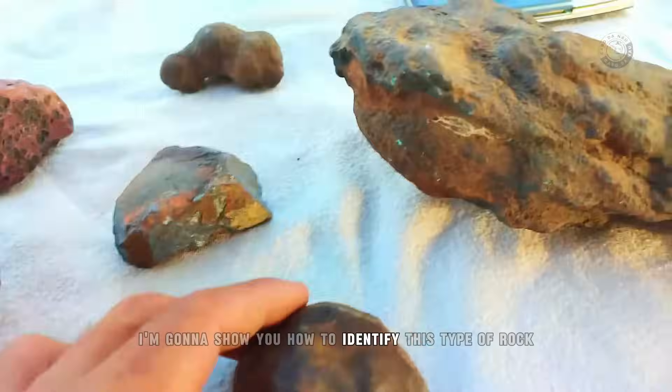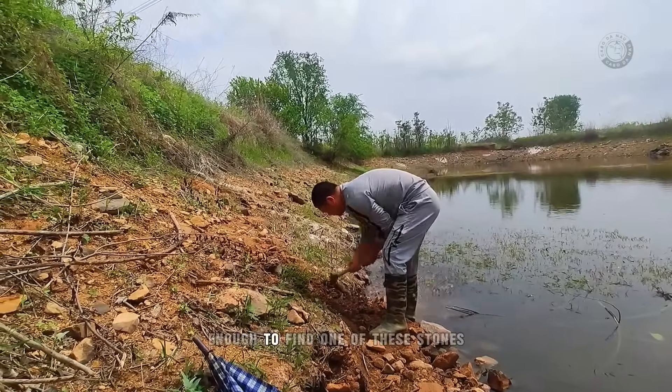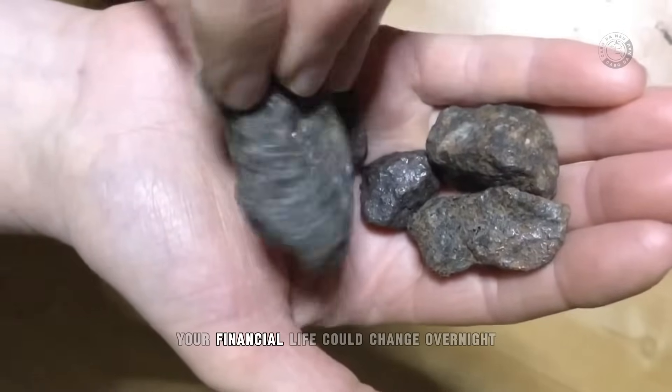Now I'm going to show you how to identify this type of rock if you find one in nature. So pay attention, because if you're lucky enough to find one of these stones, your financial life could change overnight.